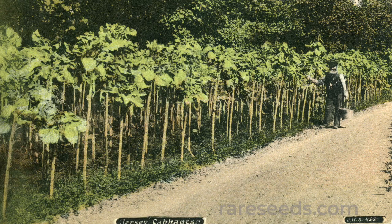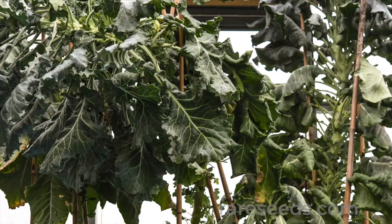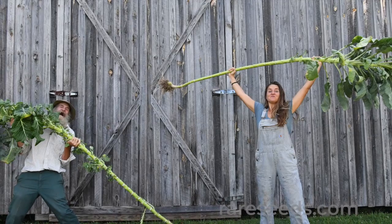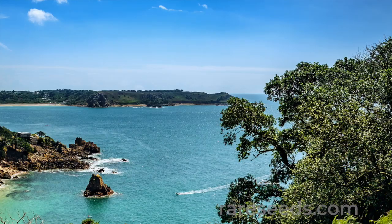You can thank countless generations of Jersey farmers and gardeners for walking stick kale. Since at least the early 1800s, but likely much earlier, they've been carefully selecting this cabbage to have an extra long stem. It's not just for eating — this kale, with its slender, strong stem, has been reimagined into such items as walking sticks, fencing, and even roof rafters for small buildings such as outhouses.